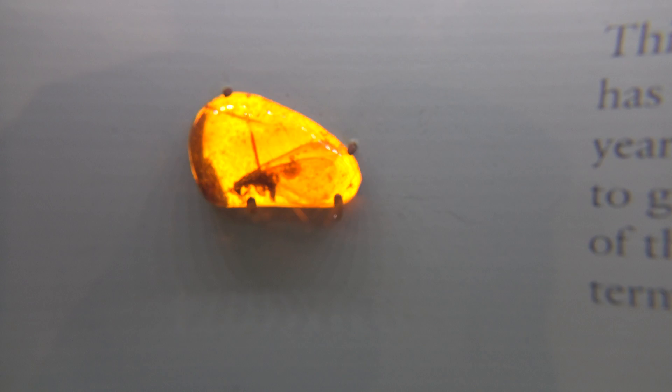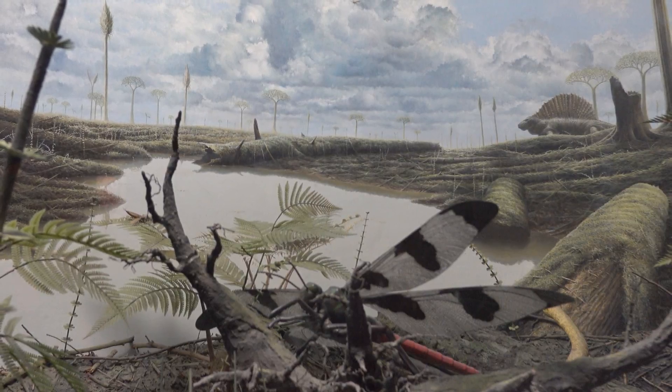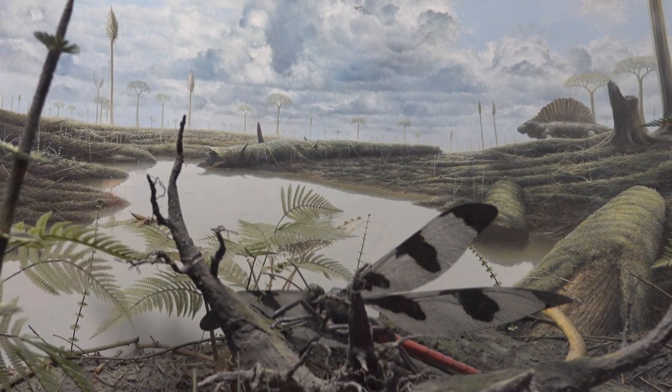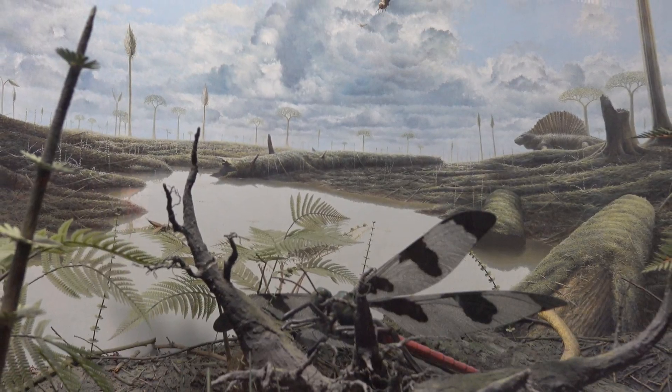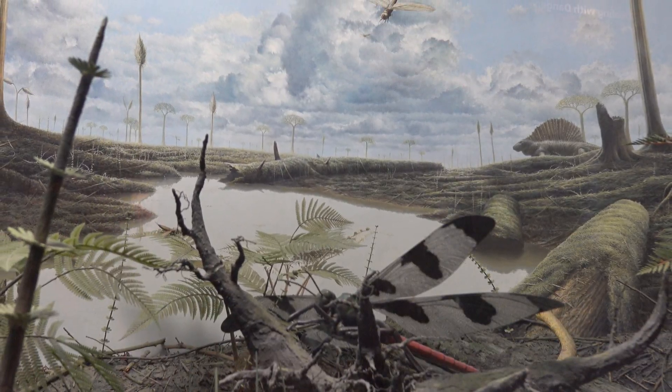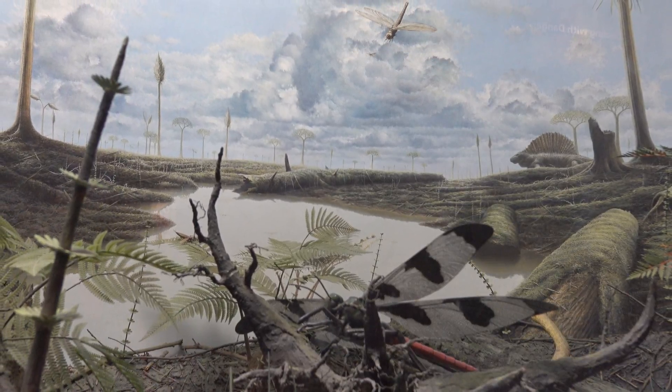There was also a cool painting of the prehistoric time on earth when insects were actually really large, like dragonflies and spiders the size of dogs. I often say that if I had a time machine, that's the time that I personally would want to go back to. Forget the dinosaurs — I want giant bugs.